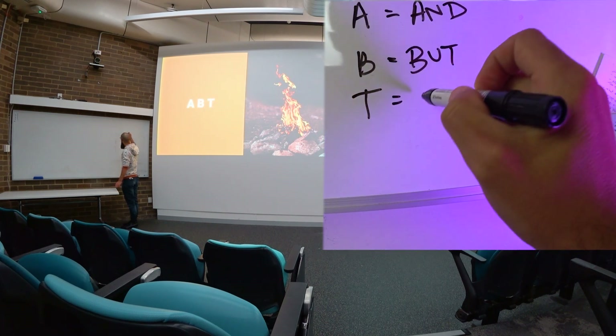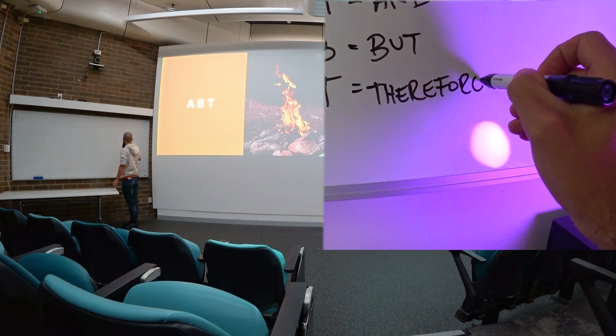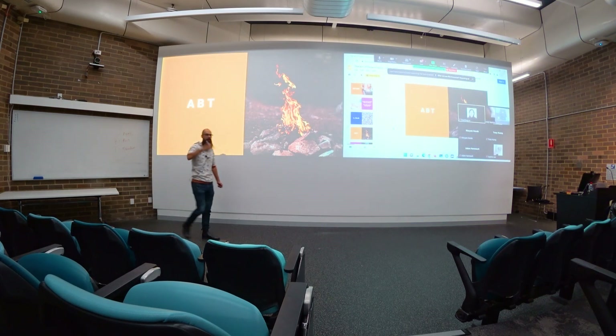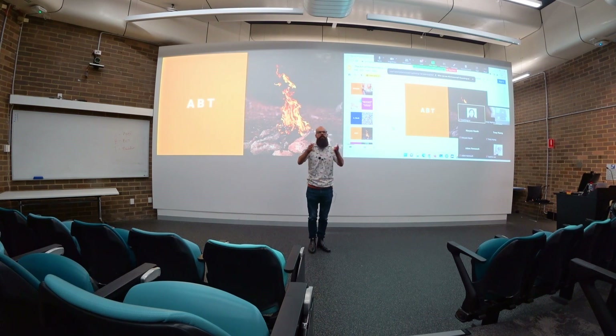And-But-Therefore. The 'and' is all the background information. I wanted people to know I was talking about solar cells, nanoparticles, and solar paint — those were my ands, and I connect them with ands. You can do the same for your research: here's the background stuff, this is what you need to understand what I'm going to say next.